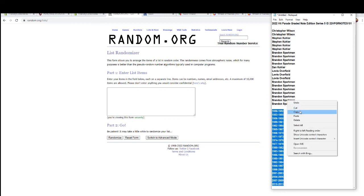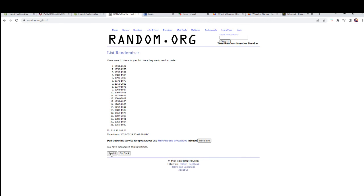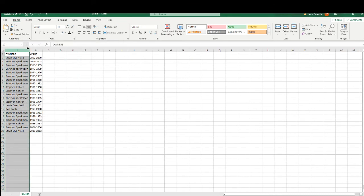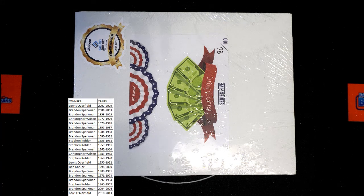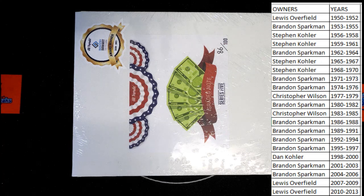Alright, let's do years next. 1950 to 2013. Alright, 2007 to 2010. Good luck guys, let's see what we got here tonight.